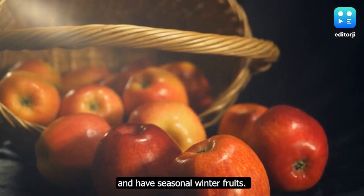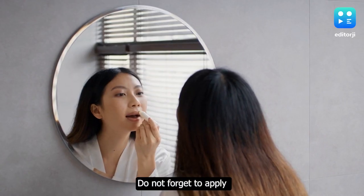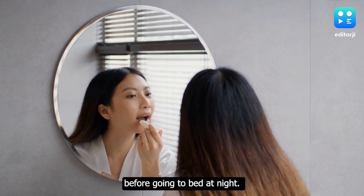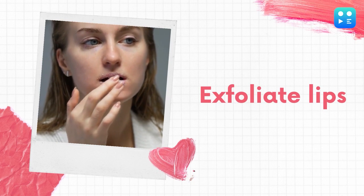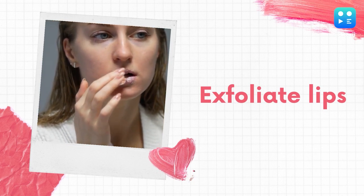Do not forget to apply a hydrating lip balm before going to bed at night.